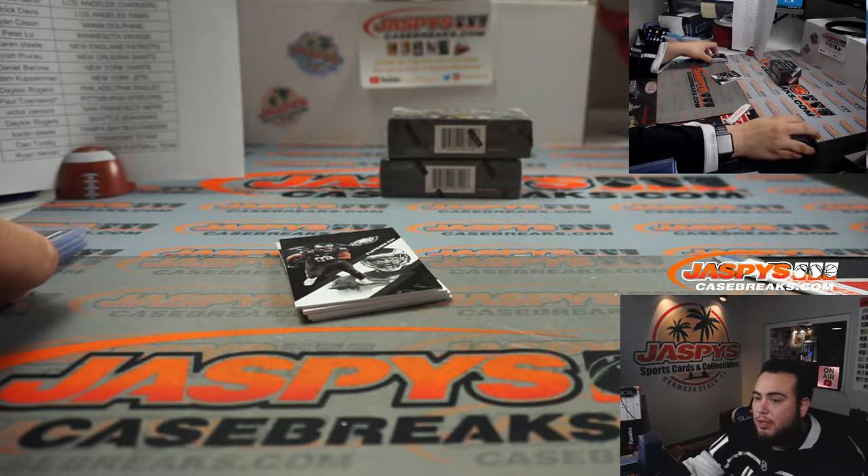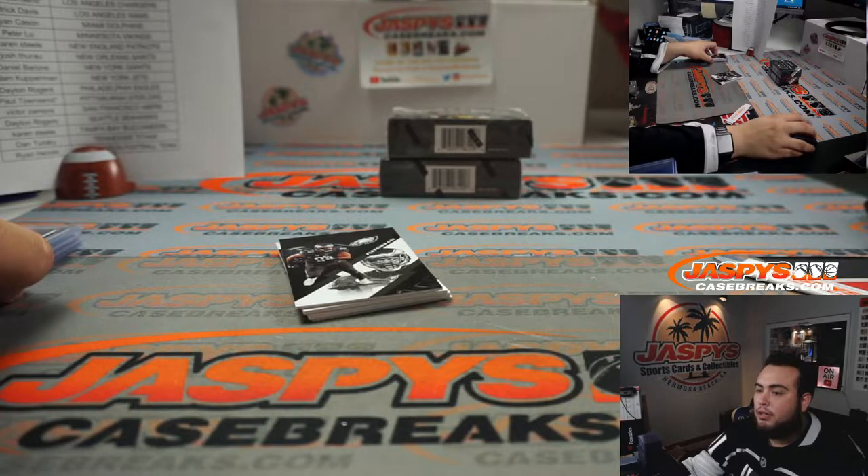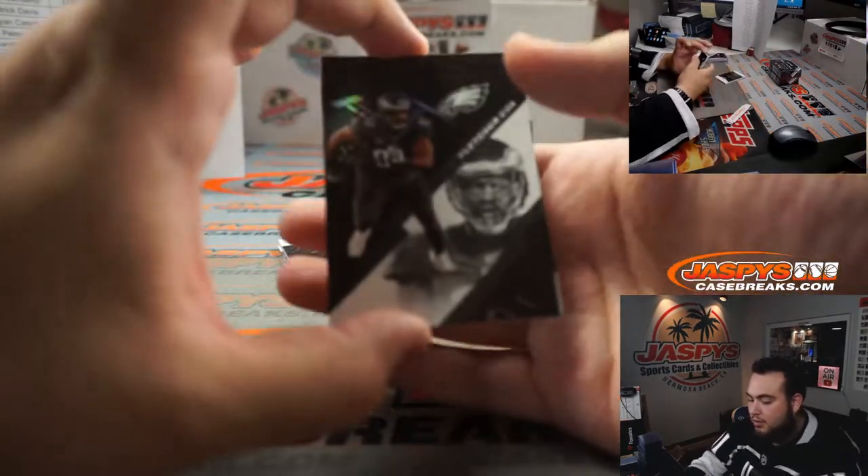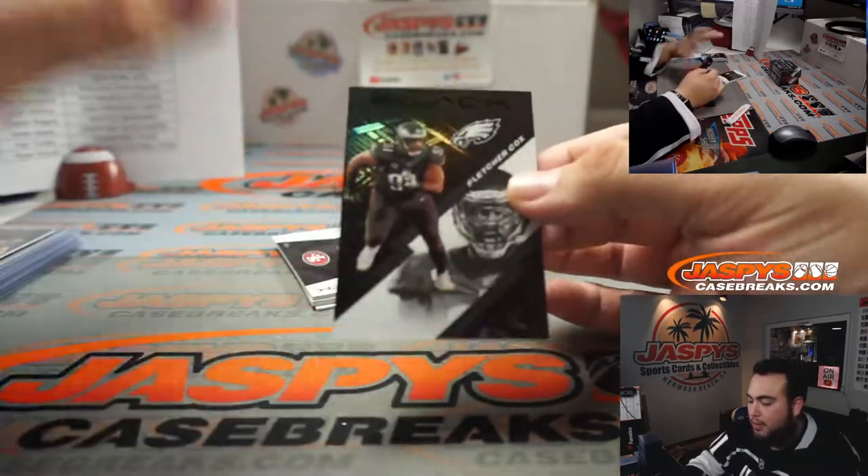Some teams you can buy your own — it's a pick your team, PYT, in the title. Random team means you get a random team. You want to look for pick-your-team if you're looking for the Patriots, if they're available. We do have some Patriots fans who shop with us, so they might be taken already.